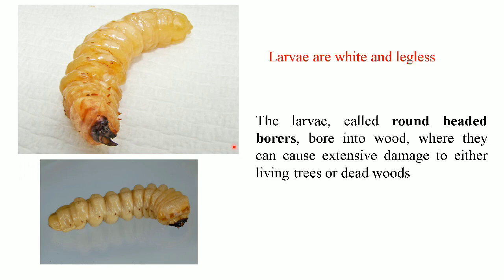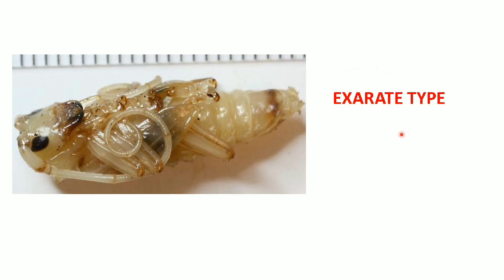The larvae are white and legless and are called as the round-headed borers because their head is round in shape. They bore into the wood where they can cause extensive damage to either living trees or dead wood. The pupa is exarate type, where the developing antennae, wing pads, legs and other appendages of the insect are free and they are not glued or pressed to the pupal body.